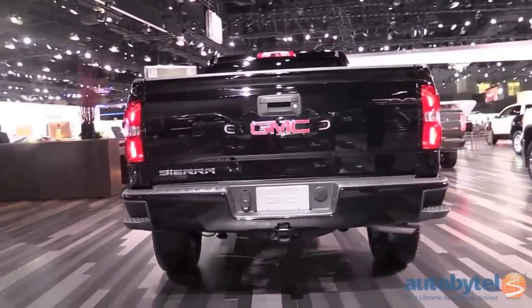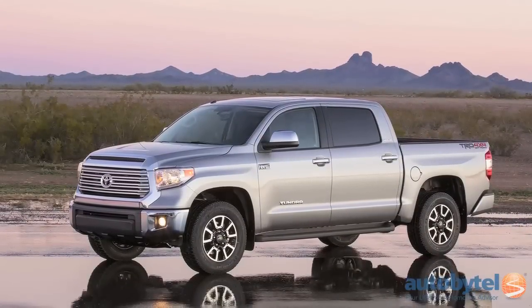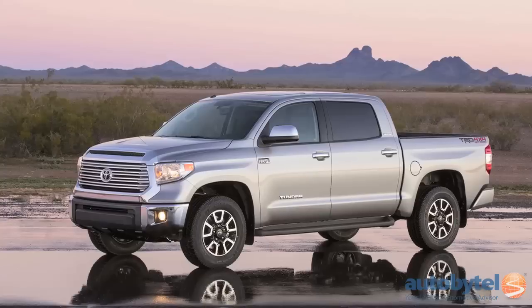The Toyota Tundra rolls down the road and right into the LA Auto Show wearing big rig styling that conceals a very capable full-size pickup.